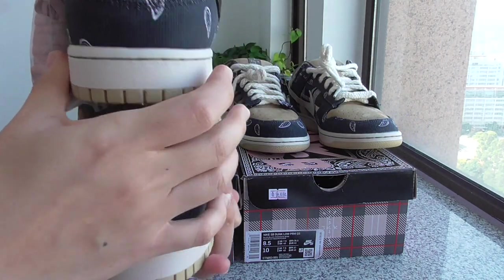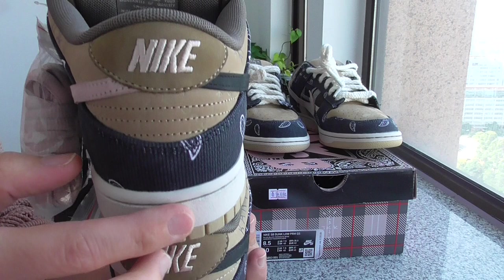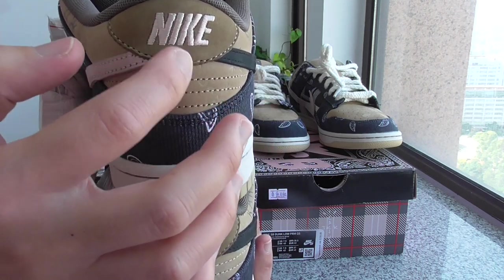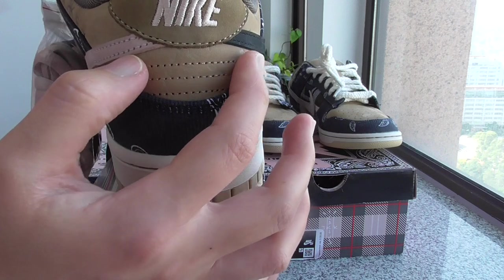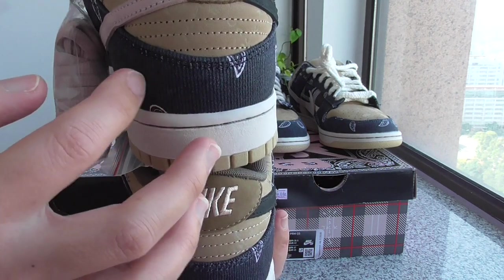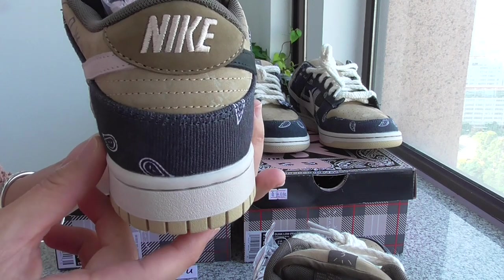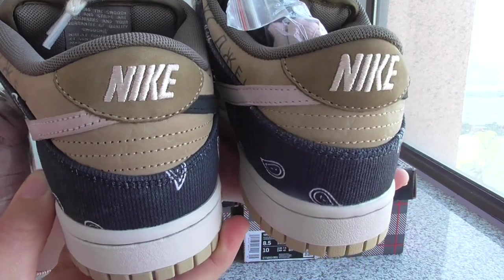The next part is the upper part. On the top, this is from mine — our version. You can check this shape, and the Nike logo here, and also the lower part about the spacing and the sanding layer. And this material — how clearly you can see. And you can check this one from the others — can you see which one is better? You can check both.